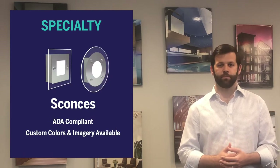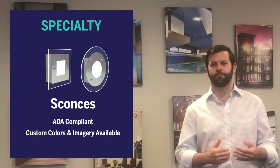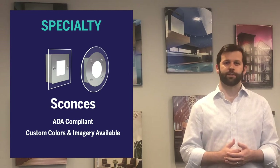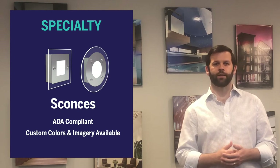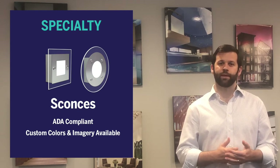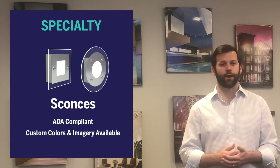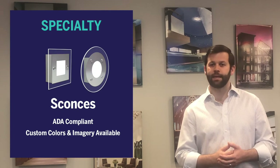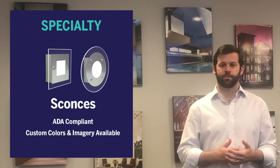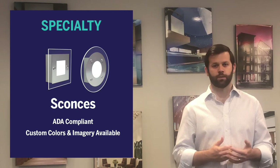To round out the suite, a decorative sconce is the perfect way to add a bit of customization and flair. This fixture consists of a brushed aluminum faceplate and housing with a clear acrylic diffuser. It has an illuminated center field and edge glow and is available in round or square. At only two and a half inches off the wall, it's ADA compliant and can be customized by adding an etched lens with the facility logo or a custom color scheme.